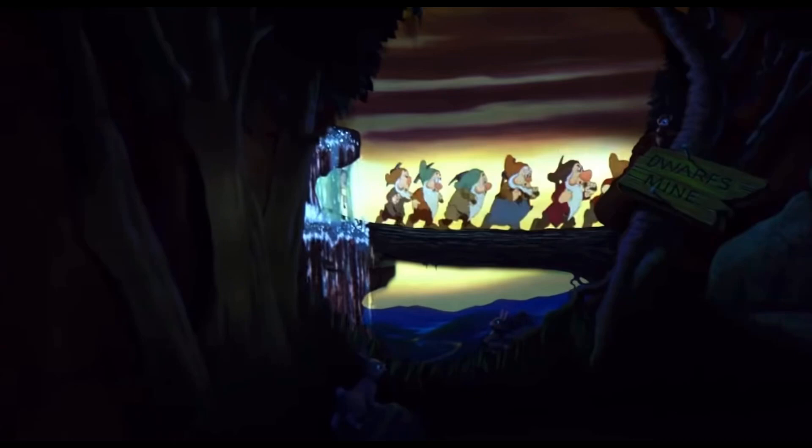Moving on to the mine, it's been completely refreshed. They have a screen showing the Dwarves going off to work, and that looks seamless. Inside the mine itself, they put the Dwarves in there where formerly they were absent, so that's a great change that was much needed. And there's also lots of new lights.